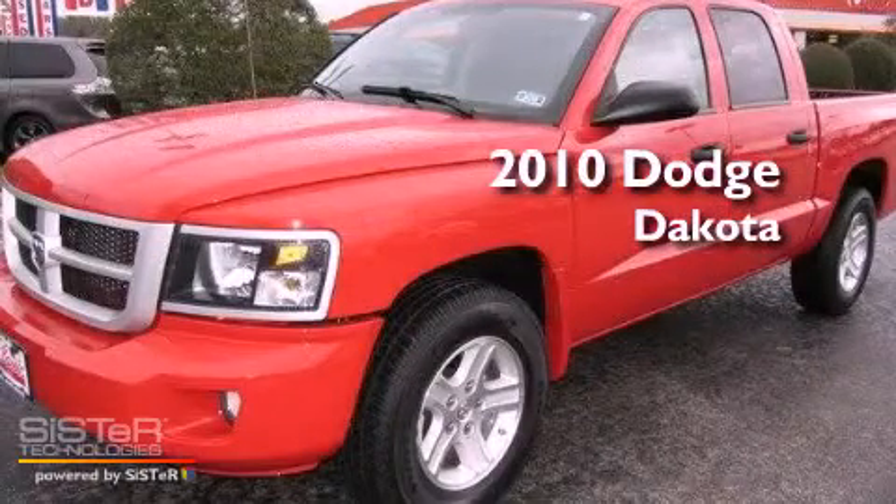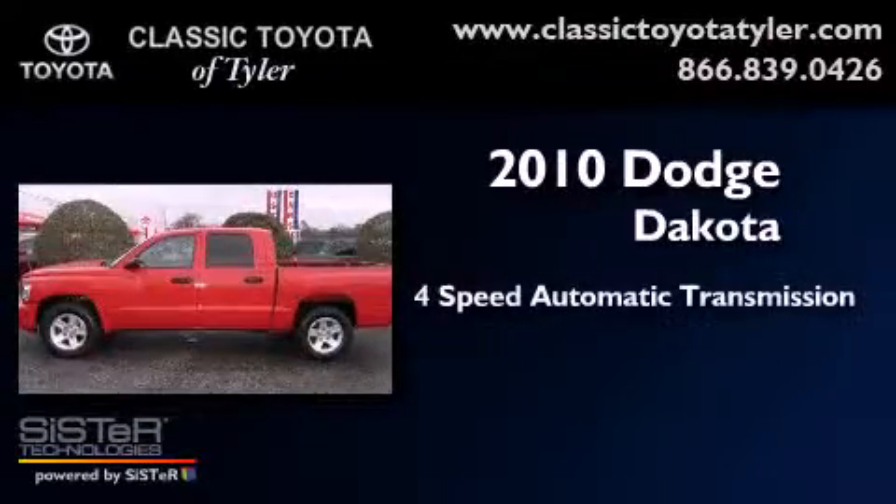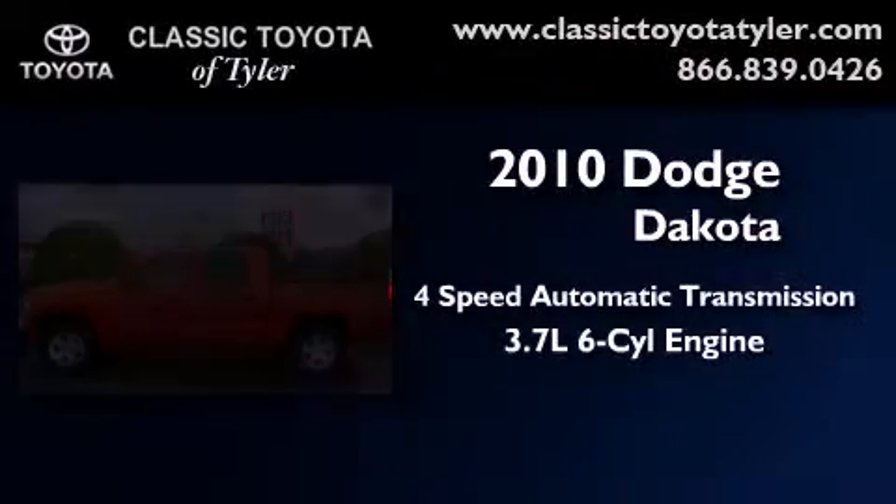This is a 2010 Dodge Dakota. This vehicle has seating for 5 adults and a 3.7 liter V6.